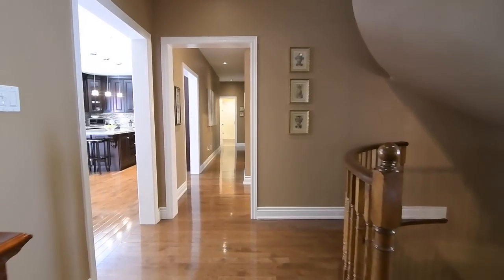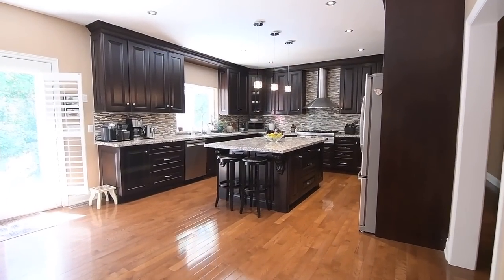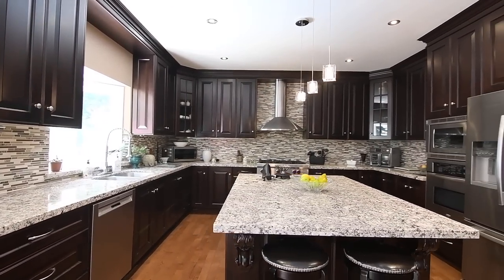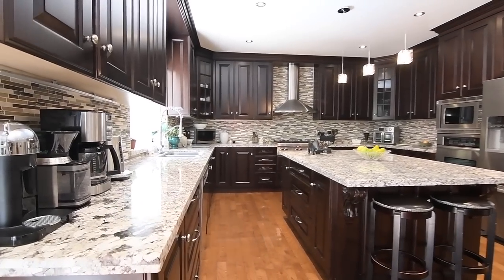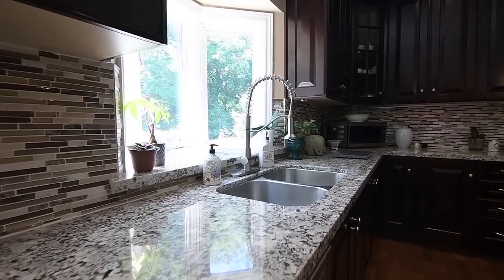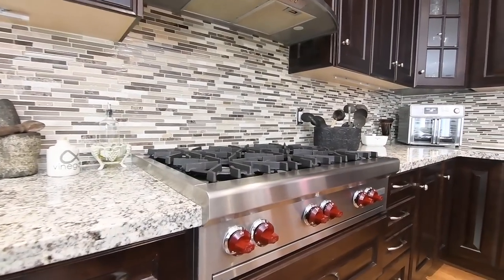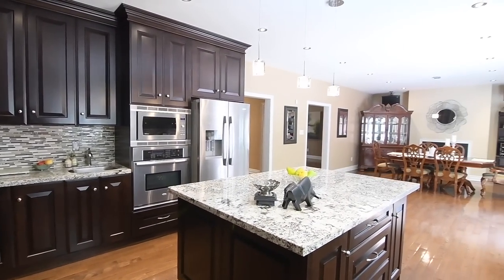The home chef will appreciate the stunning beauty and superb functionality of the custom kitchen. A blend of traditional and modern design, this gorgeous work area showcases pendant lighting above an island with seating, rich dark cabinetry with extended height uppers and crown moldings, granite countertops, stone and glass mosaic tiled backsplashes, a stainless steel double sink plus a prep sink, and high-end stainless steel appliances including a six-burner gas cooktop, a wall oven and microwave, a French door fridge, and a built-in dishwasher.